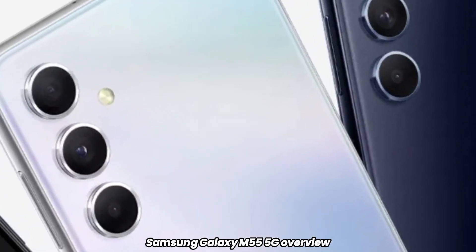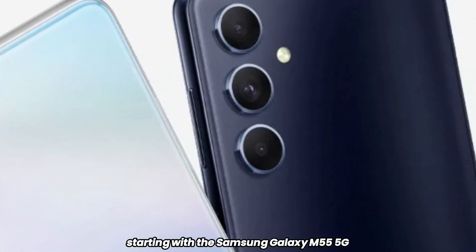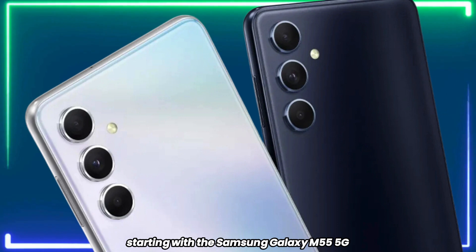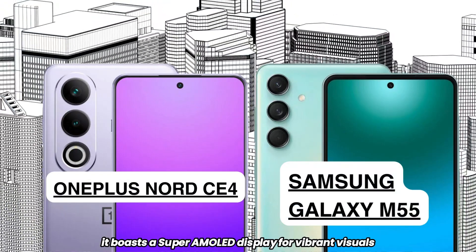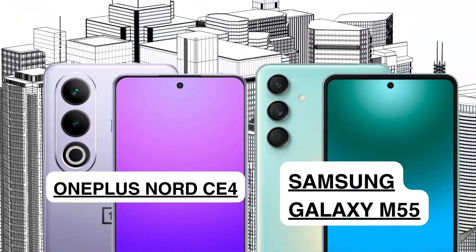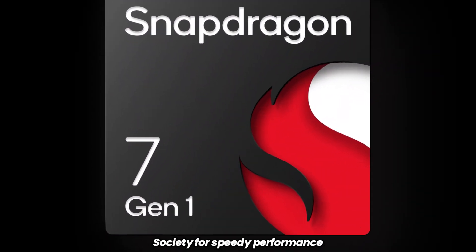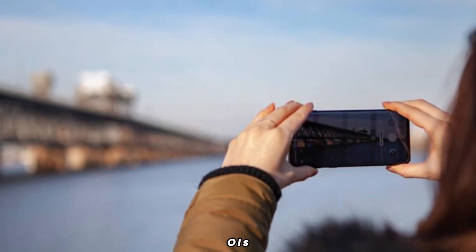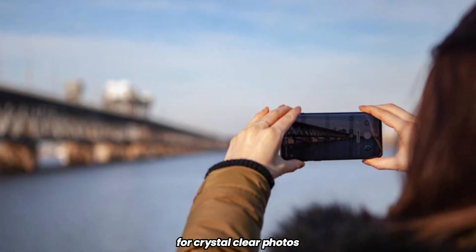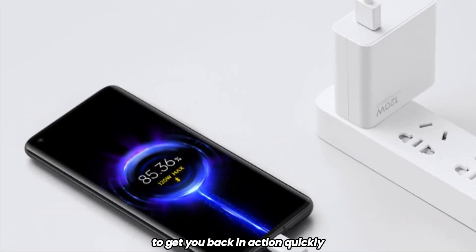Samsung Galaxy M55 5G overview. Starting with the Samsung Galaxy M55 5G, launched this week in India, it boasts a Super AMOLED display for vibrant visuals, is powered by the Snapdragon 7 Gen 1 for speedy performance, features a 50MP primary camera with optical image stabilization (OIS) for crystal clear photos, and supports 45W fast charging to get you back in action quickly.